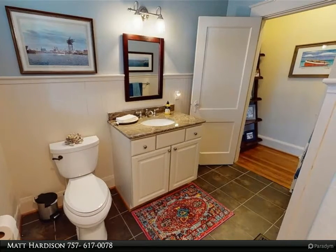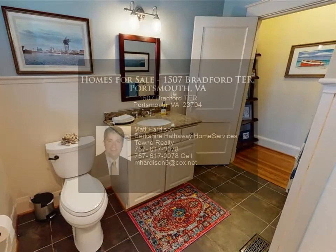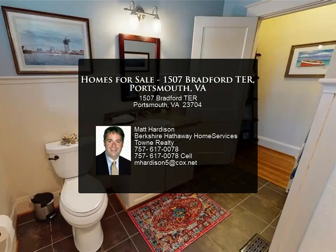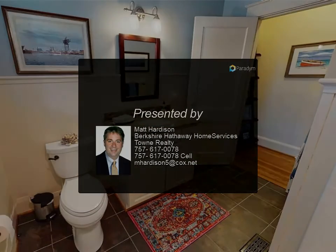Outside, 200-plus feet of shoreline is anchored by a 40-foot floating dock equipped with electricity and water, 5 feet at MLW. A large driveway, paver patio, and detached garage complete the property.